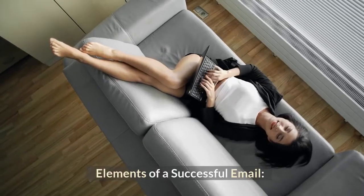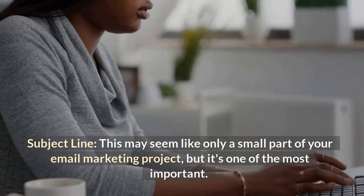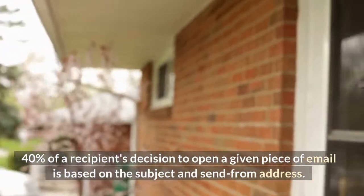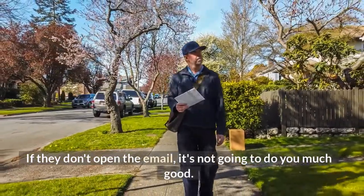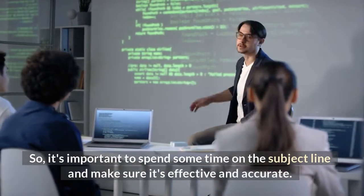Elements of a successful email. Subject line — this may seem like only a small part of your email marketing project, but it's one of the most important. Forty percent of a recipient's decision to open a given piece of email is based on the subject and send-from address. If they don't open the email, it's not going to do you much good, so it's important to spend some time on the subject line and make sure it's effective and accurate.